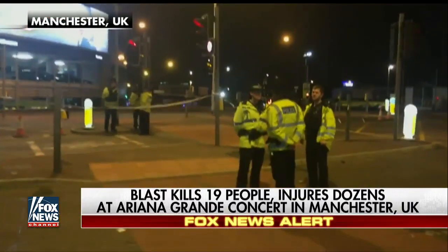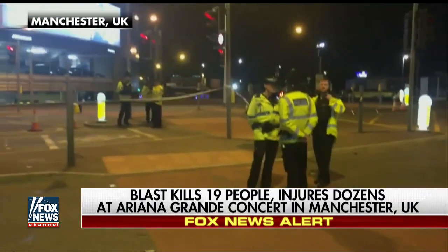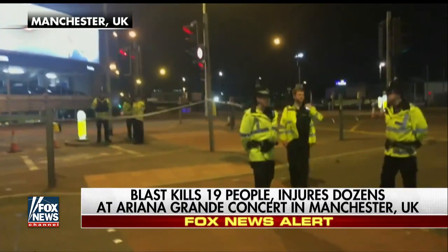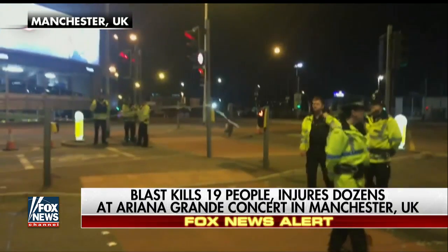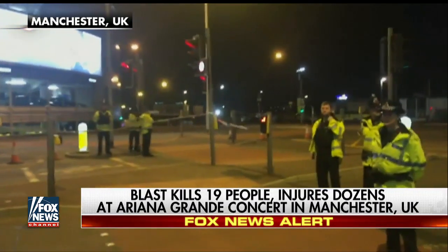Let's bring in forensic pathologist and Fox News contributor, Dr. Michael Bodden. And doctor, you would be the one, if you were arriving on scene tomorrow, to look at these bodies and to figure out exactly what was happening to them. What's the first thing that you would look at if these victims were investigated by you?